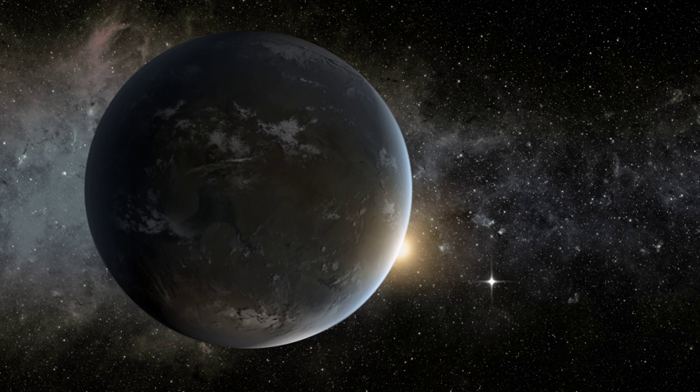On February 26, 2014, NASA announced the discovery of 715 newly verified exoplanets around 305 stars by the Kepler Space Telescope. The exoplanets were found using a statistical technique called "verification by multiplicity." 95% of the discovered exoplanets were smaller than Neptune, and 4, including Kepler-296f, were less than two and a half times the size of Earth and were in habitable zones where surface temperatures are suitable for liquid water.